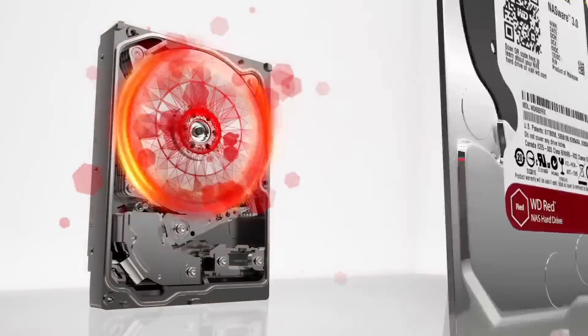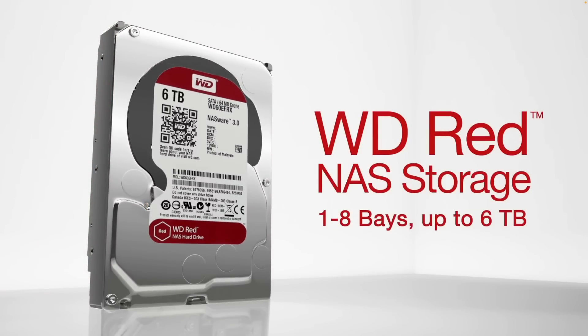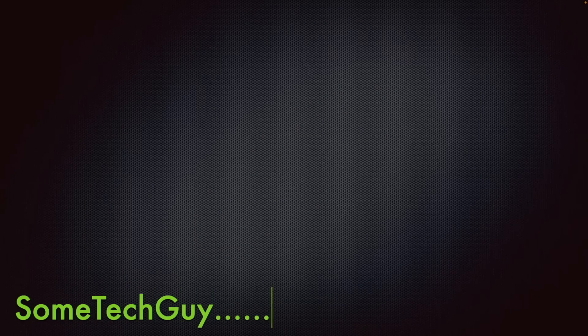If I can swallow the lump in my throat with my past experience with WD and how they treated customers with the WD Red SMR debacle and the bait-and-switch they did on the WD Blue SSDs — I've talked about those before. So thank you to those that watched this to the end, I hope this was useful. Don't forget those likes, and I will see you in the next.